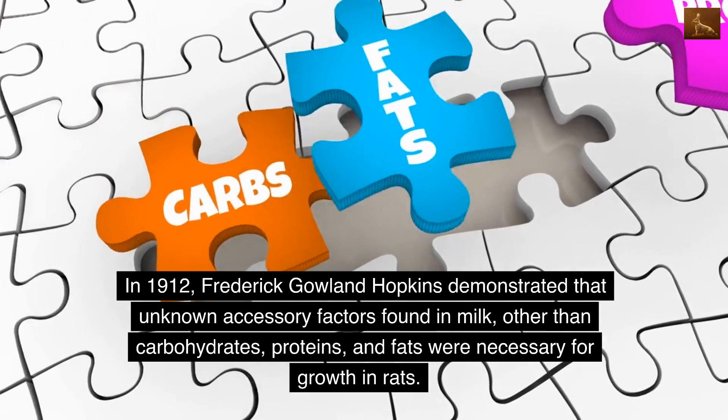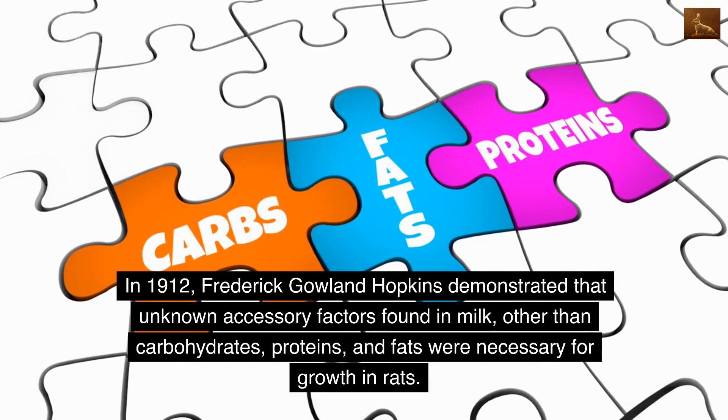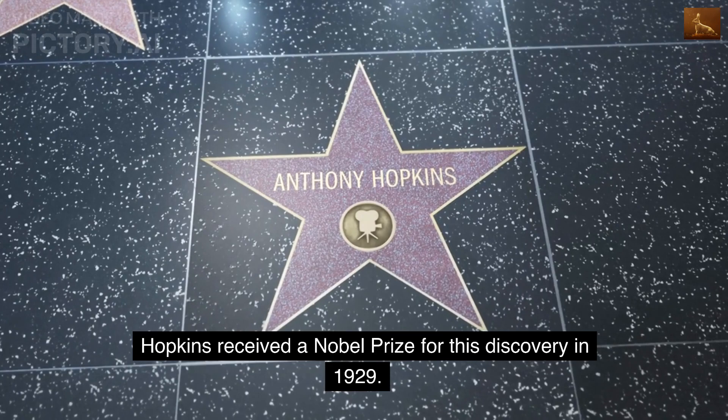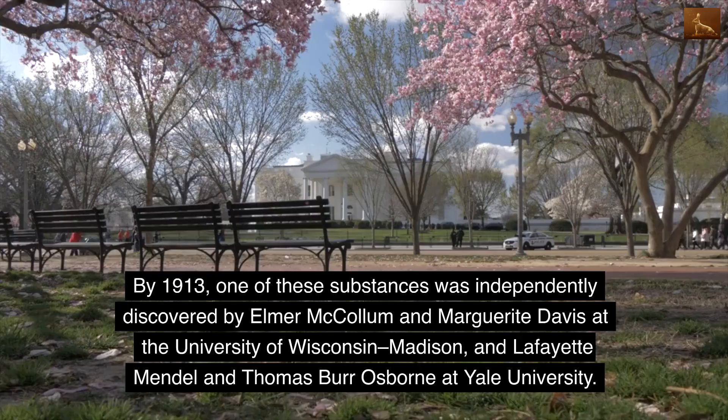In 1912, Frederick Gowland Hopkins demonstrated that unknown accessory factors found in milk, other than carbohydrates, proteins, and fats, were necessary for growth in rats. Hopkins received a Nobel Prize for this discovery in 1929.